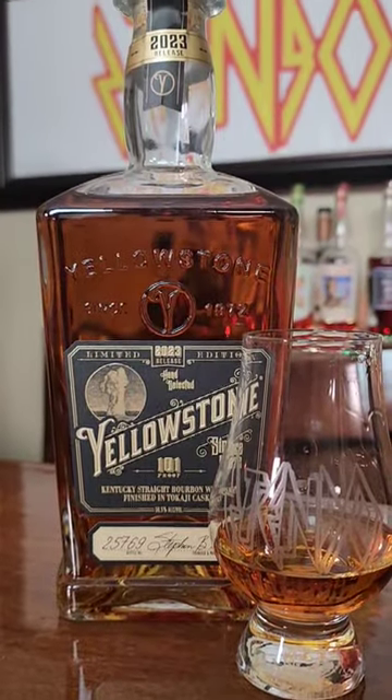All right, everybody, welcome back to the 60 Second Short Review. Today we've got the 2023 Yellowstone Limited Edition, which is finished in Tokai cask. I have never had any type of Tokai wine, which is a Hungarian white wine — sweet. Interested to see how this plays out.